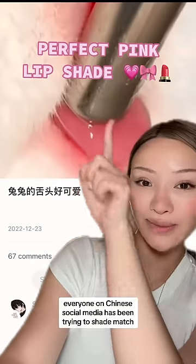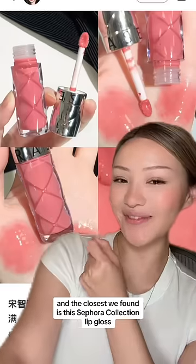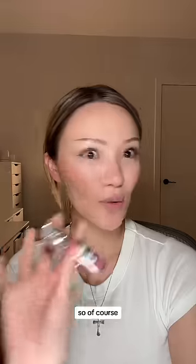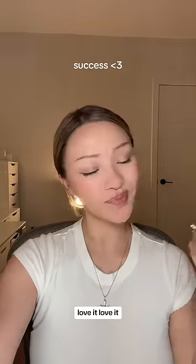Apparently everyone on Chinese social media has been trying to shade match this bunny's tongue because it's supposed to be the perfect pink gloss shade. The closest we've found is this Sephora Collection lip gloss in the shade 'Pink Pout,' so of course I bought it immediately. This is what it looks like — look at how pretty the color is. Love it!